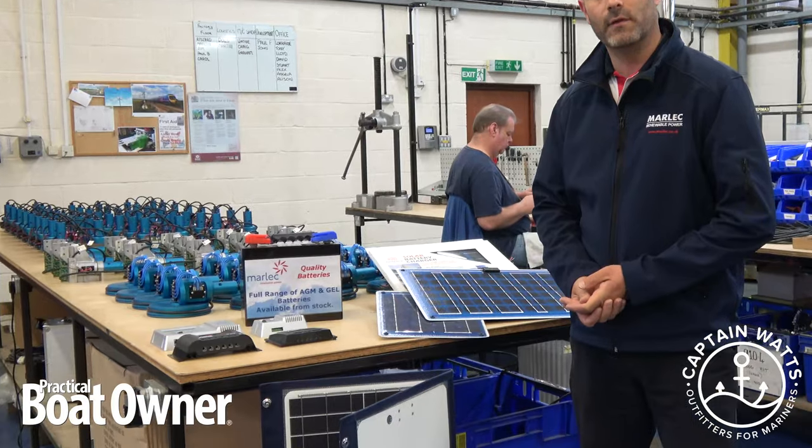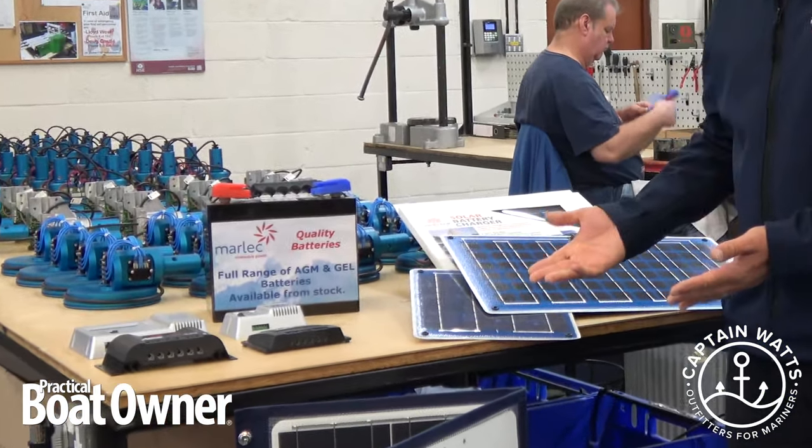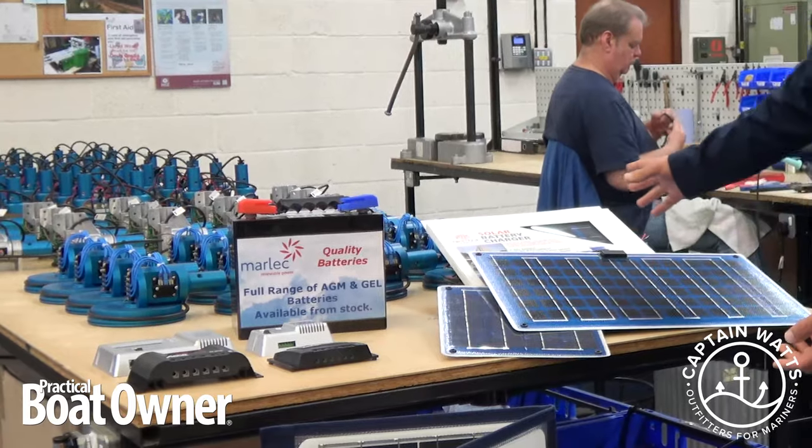Whether it is a 12 volt or a 24 volt battery bank system that you have on board, you can use renewables to charge those batteries. So just going through a simple charging scheme using solar panels.